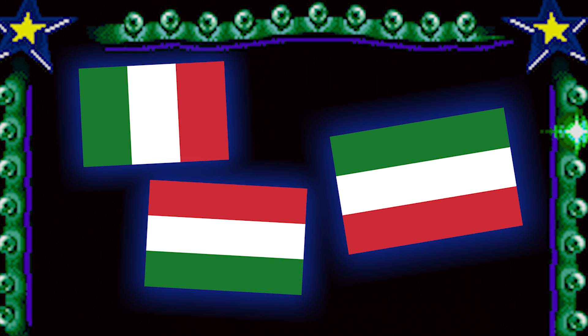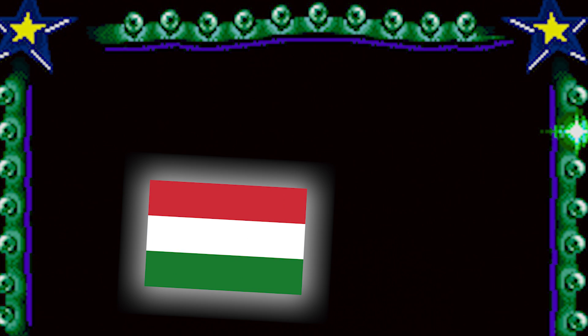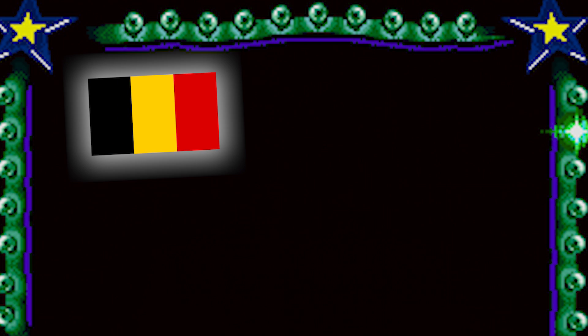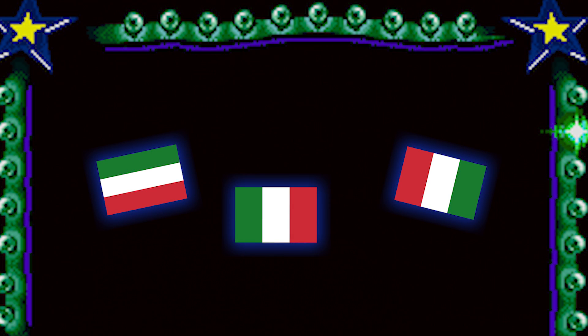Which is the Hungarian flag? Yes — ketchup covering rice, rice covering veggies. Which one is the flag of Belgium? Yes — burnt waffles come first, then golden waffles, then strawberry waffles. Which one is the Italian flag? It's this one. Green tomatoes first, then red tomatoes.